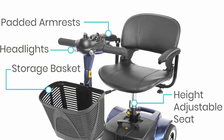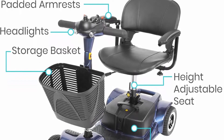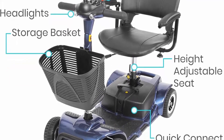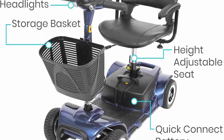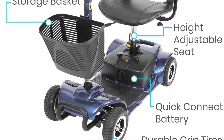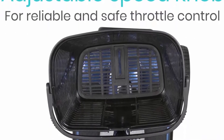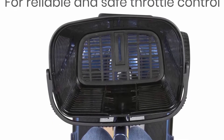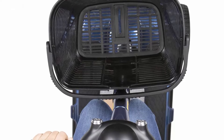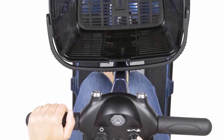Comfortable seating: the wide 15.75-inch seat and backrest provide gentle cushioning and support. The swivel seat rotates allowing you to more easily step off without aggravating back pain. The height-adjustable seat can easily be adjusted with the push of a lever for a customizable fit, and is surrounded by two padded armrests that adjust and flip upward for greater convenience when exiting or boarding.